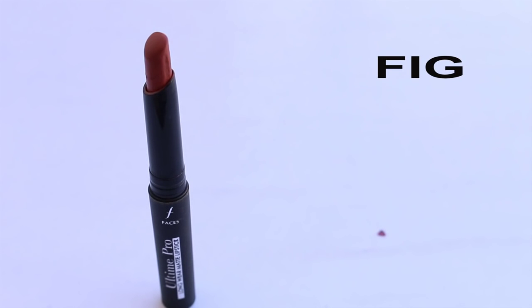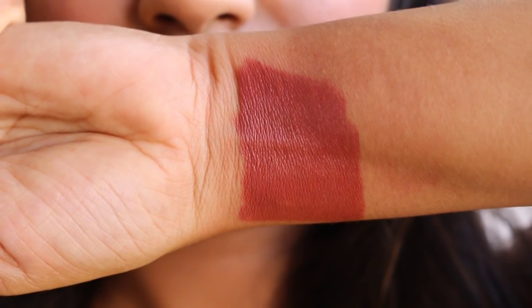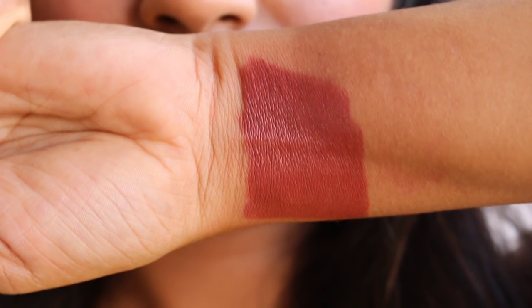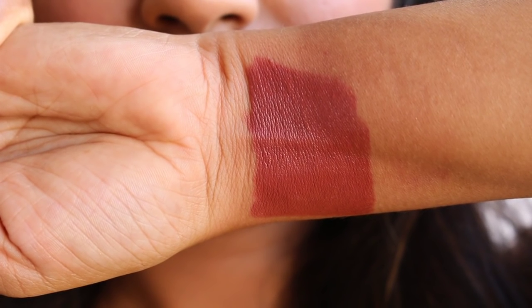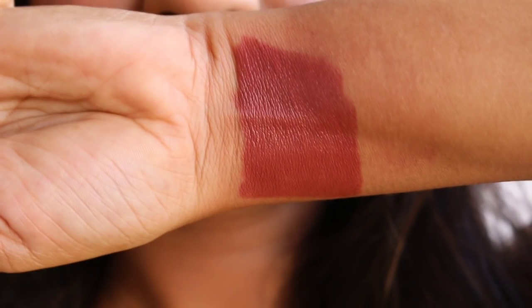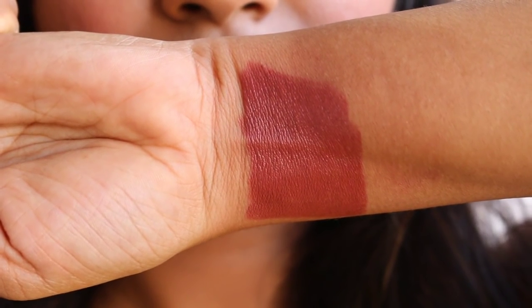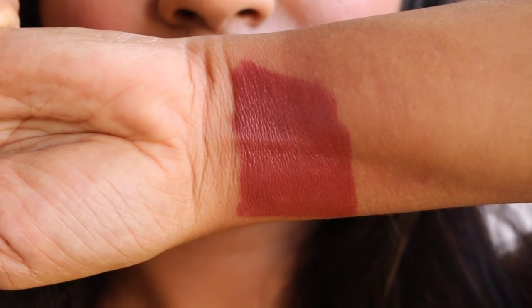The next shade is Fake, a beautiful brick-rich shade with a brown undertone. It's a wearable brown that doesn't transfer much and stays for a good five hours. The lipstick is not very pigmented, so you do need a second swipe to get the right color. This shade suits all Indian skin tones from dusky to lighter, and it doesn't dry out the lips, making it a beautiful and versatile shade to buy.